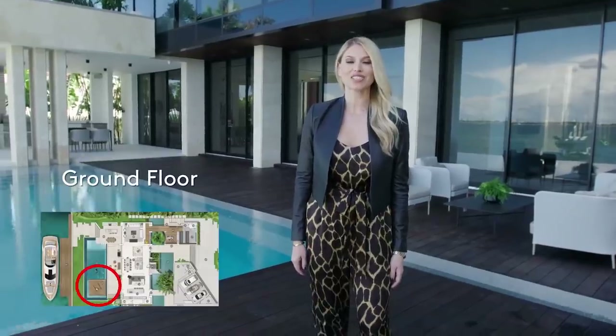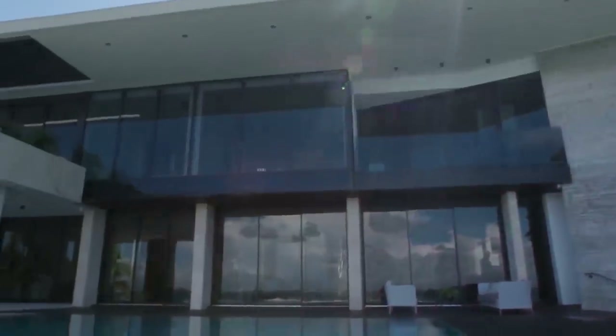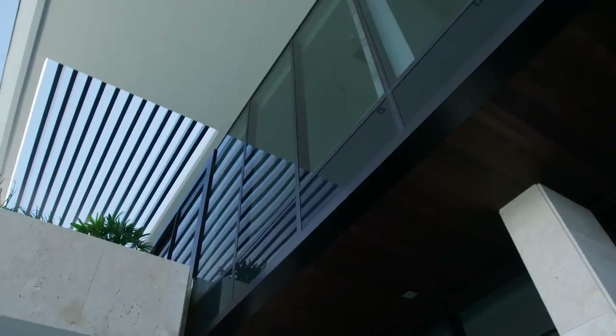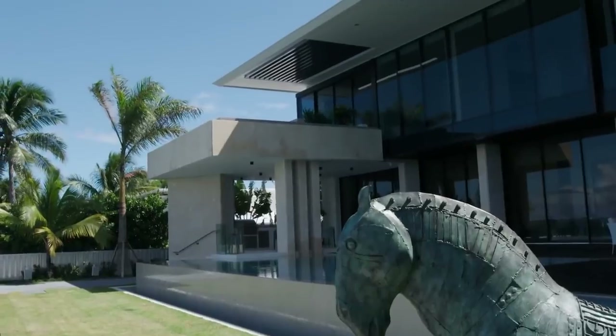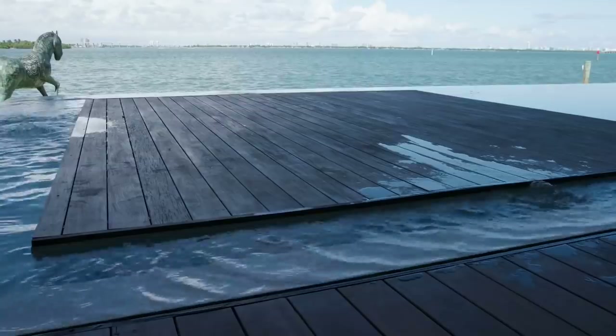I saved the best for last. We're outdoors on a 16,000 square foot lot. The architecture of this home is just as impressive from the rear as the front. You can see the board form concrete, the louvered awning, and the suspended plunge pool from the master creates shade for the outdoor terrace.